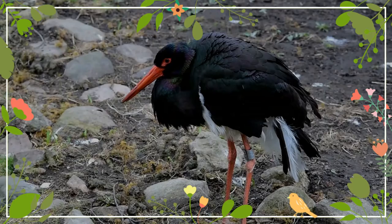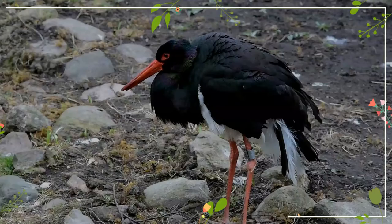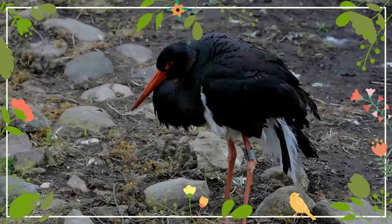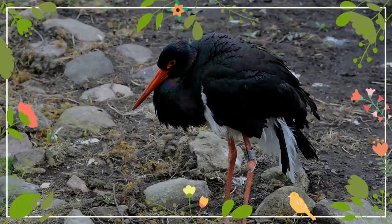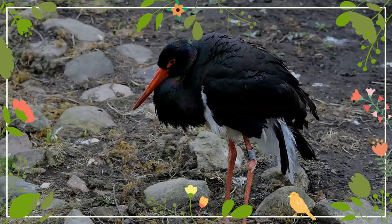An isolated non-migratory population occurs in southern Africa. Unlike the closely related white stork, the black stork is a shy and wary species. It is seen singly or in pairs, usually in marshy areas, rivers, or inland waters. It feeds on amphibians, small fish, and insects, generally waiting slowly in shallow water, stalking its prey.